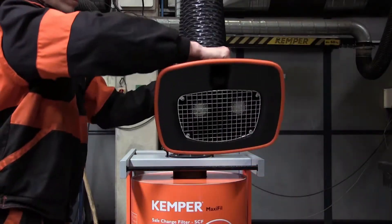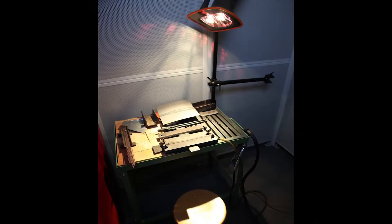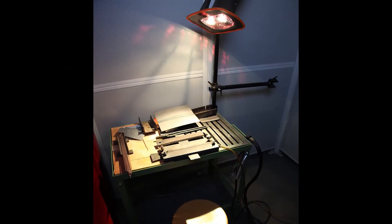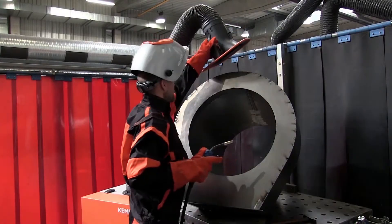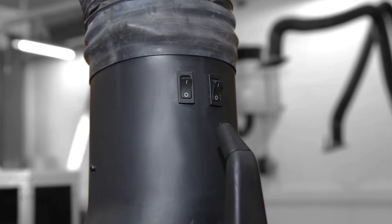The hood can also be fitted with LED lamps. Better visibility of the workpiece leads to better welding results and supports the user when tracking the arm along the workpiece. A further feature for an increase in comfort is an additional on-off switch for the filter device directly on the extraction hood.